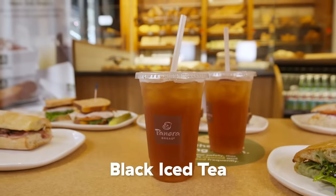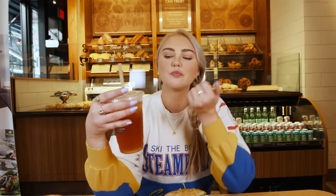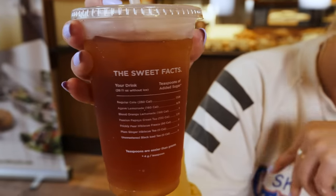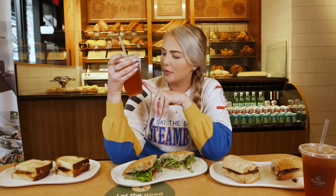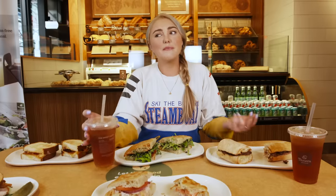I always thought steak and white cheddar was my favorite. We have a bunch of different iced teas to try each round. First up is their black iced tea. I like this because it's not super sweet. On the back of their cups, it actually tells you the nutrition information and compares how much sugar is in this compared to other drinks. Panera was the first national chain to have the calorie counts on the menu.